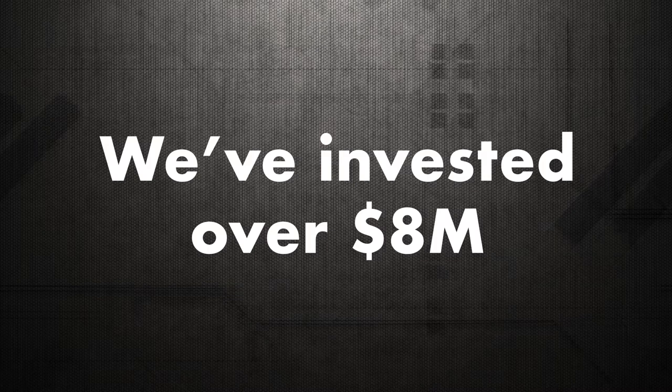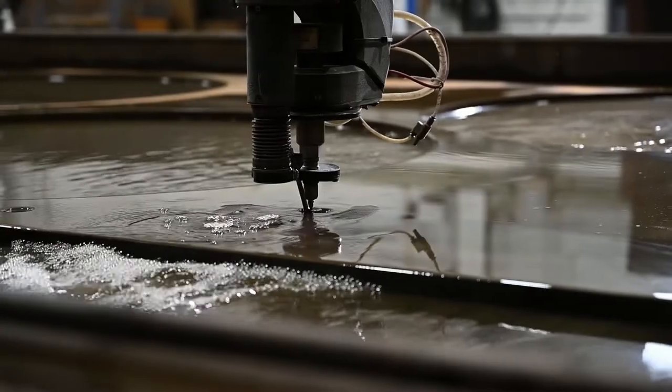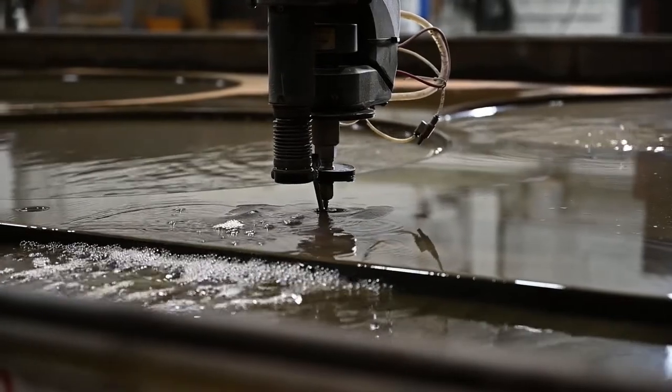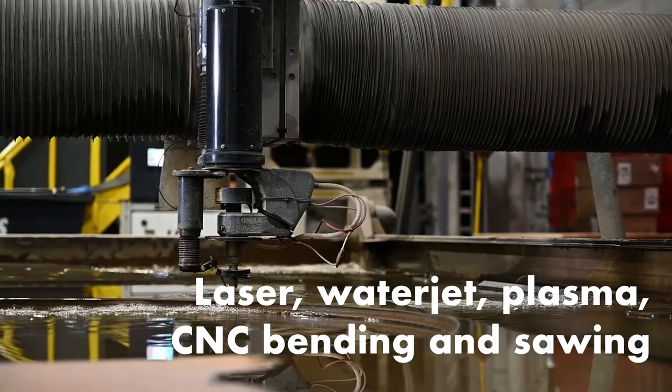We've invested over eight million dollars in modern state-of-the-art manufacturing equipment, giving us the advantage to manufacture your blast system in-house. We operate multiple plate cutting systems, including laser, water jet, and plasma tables, along with CNC bending and sawing equipment.